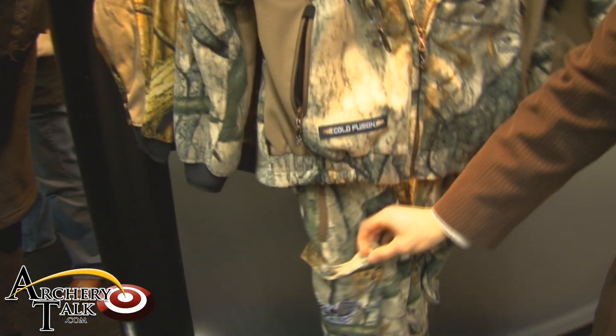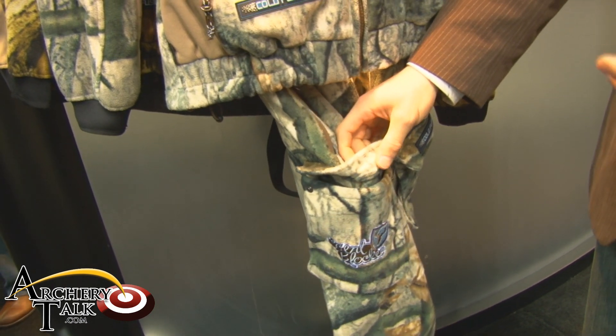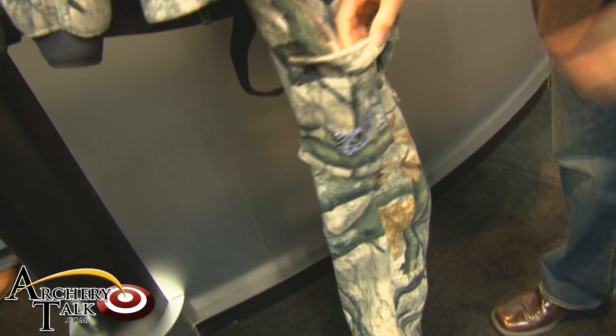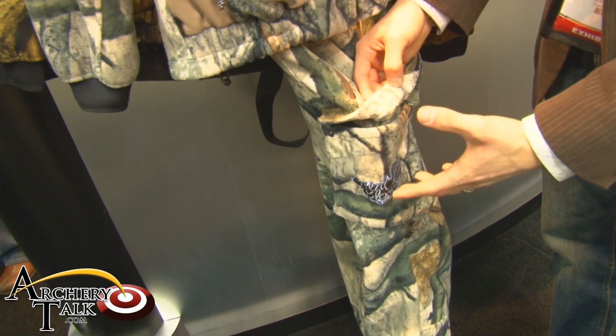Moving down here to these pockets, what we try to do is strategically place pockets and features so that they're easily usable for you and don't get in the way of your hunting. You'll find that these pockets are placed right on the thighs so when you sit down on the tree stand, these pockets are going to be right there, easily accessible and not get in the way.